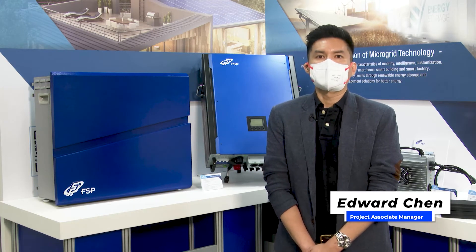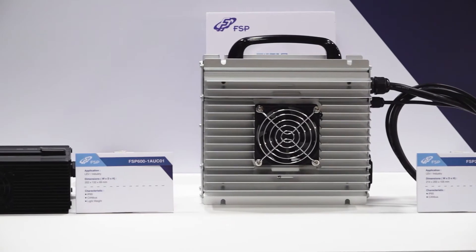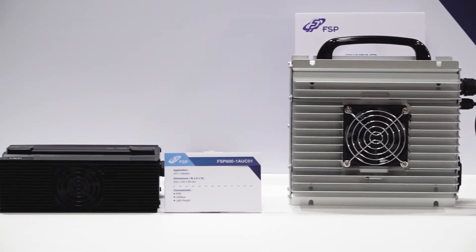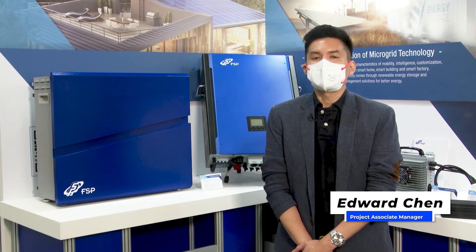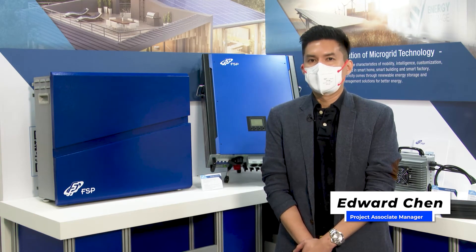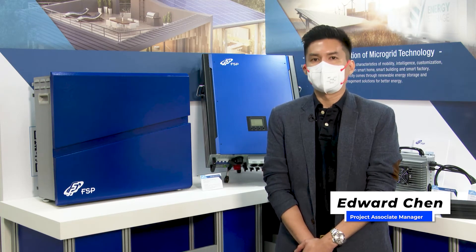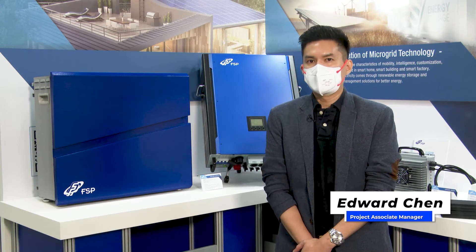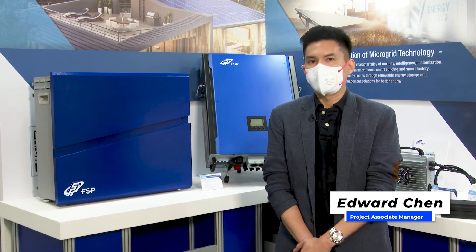The microgrid is an interconnected user and distributed energy system. The main operations are to meet user demand response and connect to the large central grid for supporting energy. The distributed energy systems include renewable energy systems, power conversion systems, and battery modules. FSP focuses on power conversion systems (PCS) and battery modules through digital power design. The systems can become more flexible, reliable, and even smarter in home, building, and factory applications.